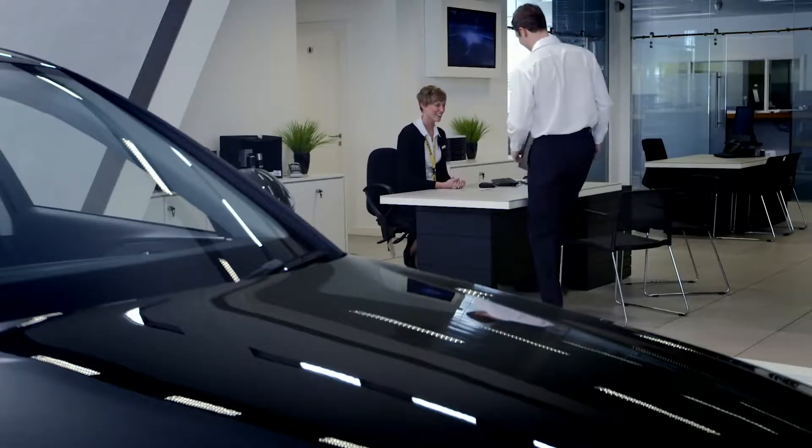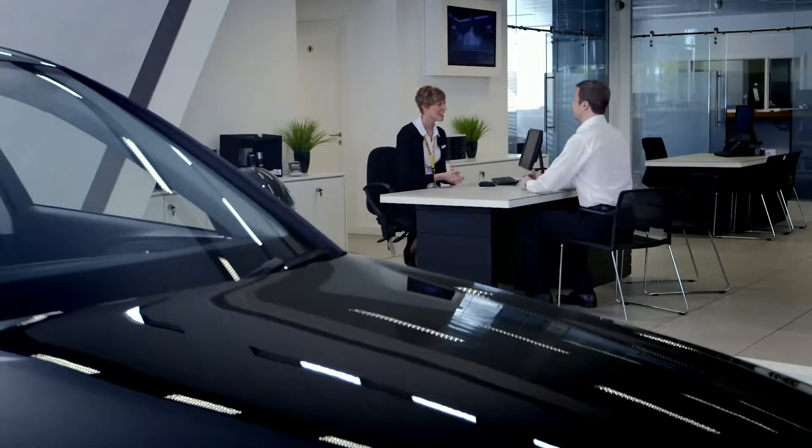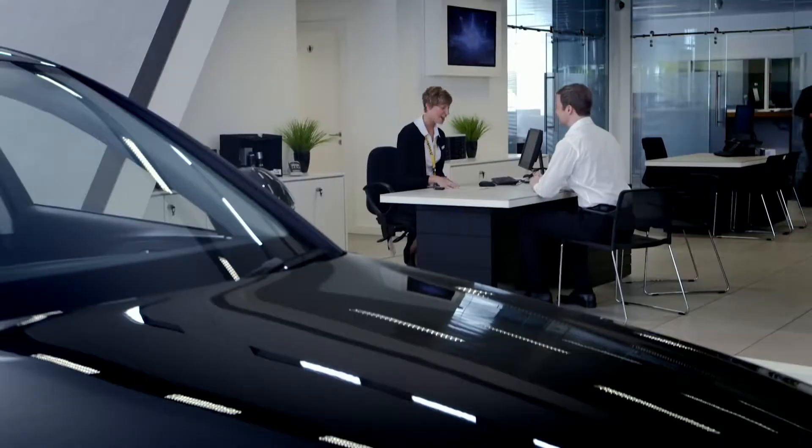At Audi, innovation has always been at the heart of everything we do and we understand that trust and transparency are important to you. That's why we've developed AudiCam.